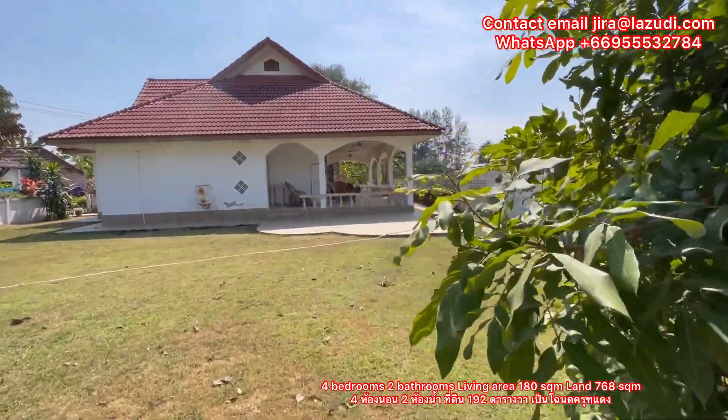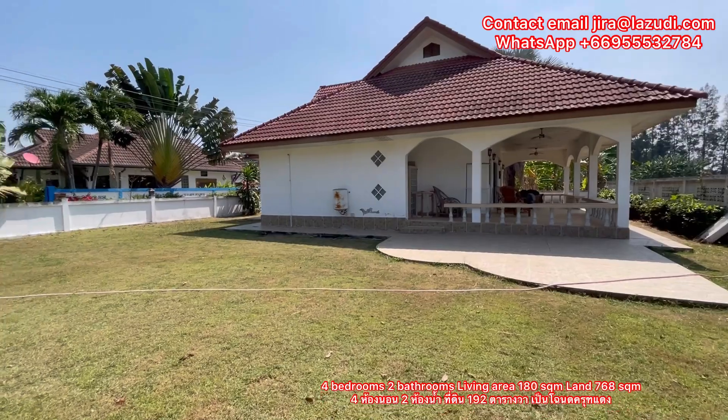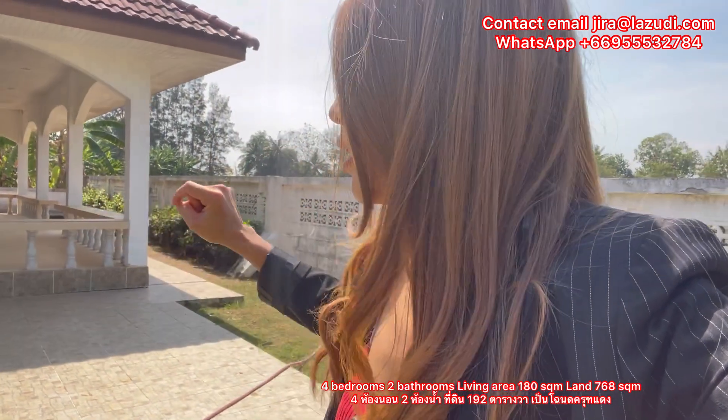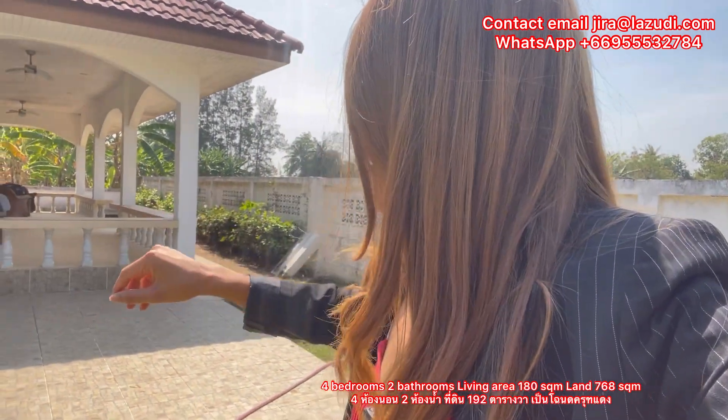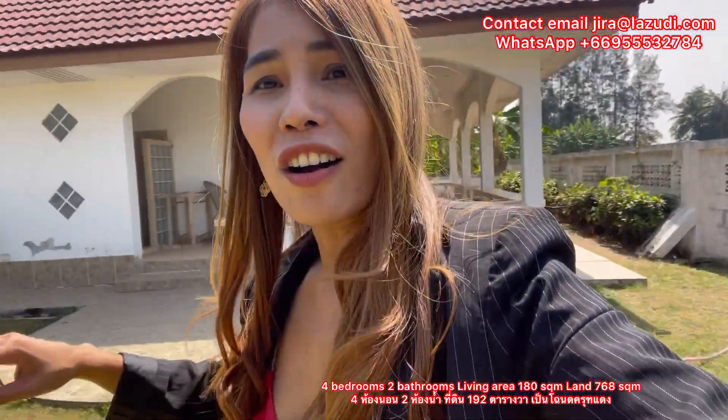The house is selling in fair condition. What you need to do in the house — for example, new painting, fix the ceiling, fix some flooring, and buy some new furniture — and it's going to be a perfect house for you, whether for a single person or a family. So don't waste time, let's go see the house. Follow me please.